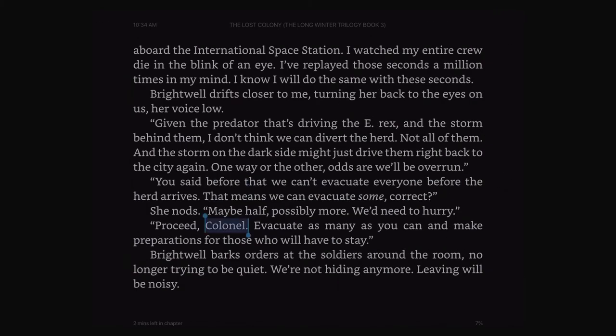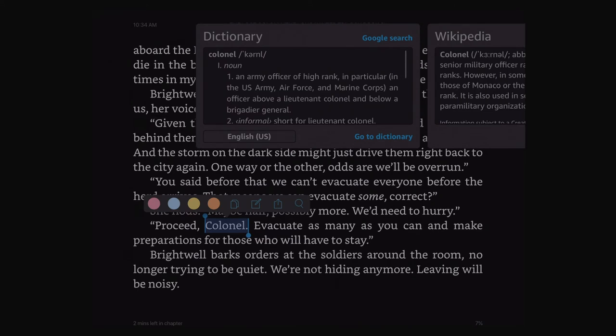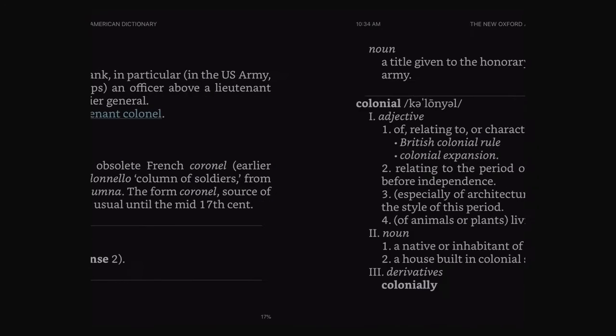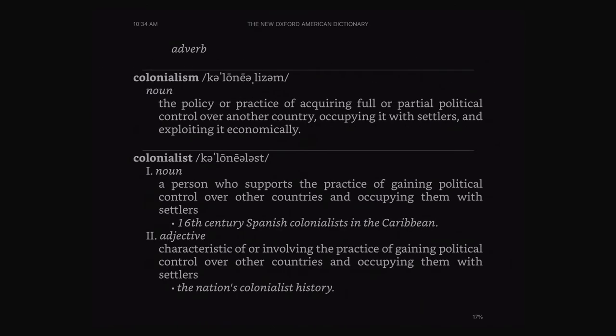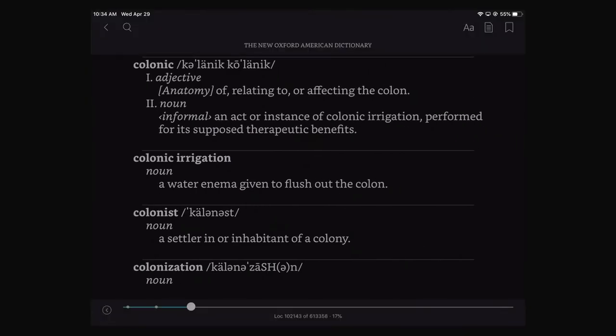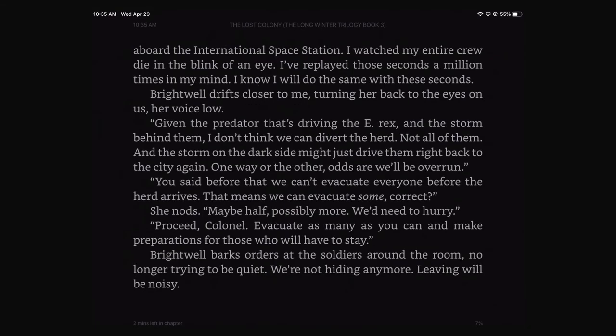If we tap and hold on a word like 'kernel', I've currently downloaded a dictionary, so it'll show me the definition. We can go to the dictionary for further information on that word. And to get back to your book, you'll tap on the page and click that top left arrow that goes back.